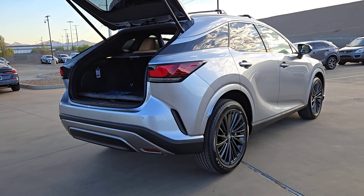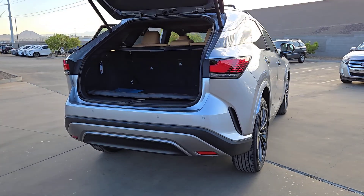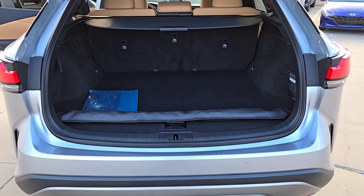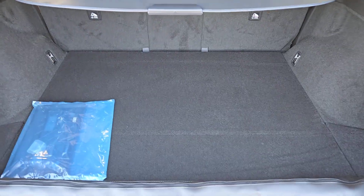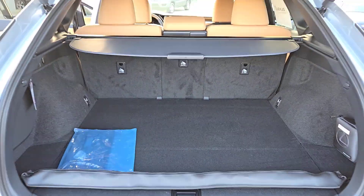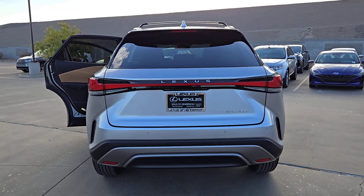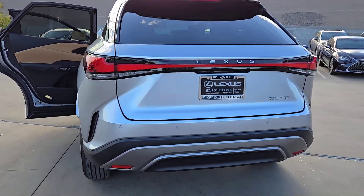These are just some of the great options this vehicle comes with: pre-collision system, backup camera, woodgrain interior trim, blind spot monitor, heated front seat, auto dimming rear view mirror, tire pressure monitoring system, floor mats, leather seats, and rear parking aid.